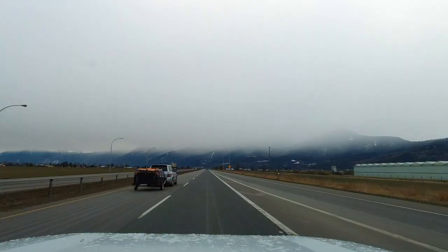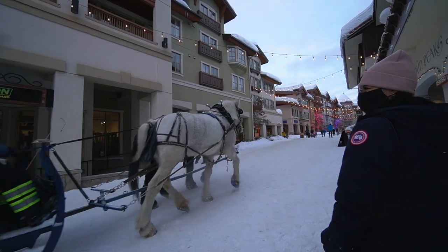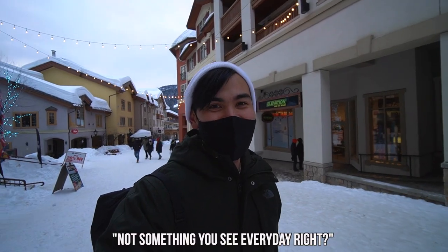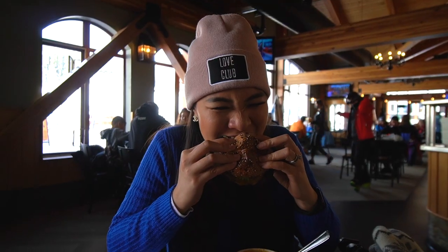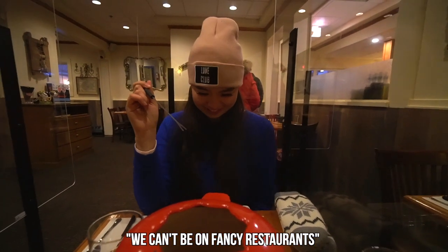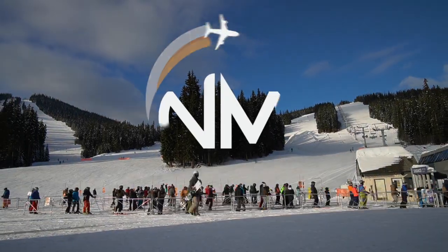British Columbia is home to some of Canada's biggest ski resorts, and one of them is Sun Peaks. We are Nat and Max, and in this video we'll show you guys where to eat, where to sleep, and what's in Canada's 4,000-acre ski resort.